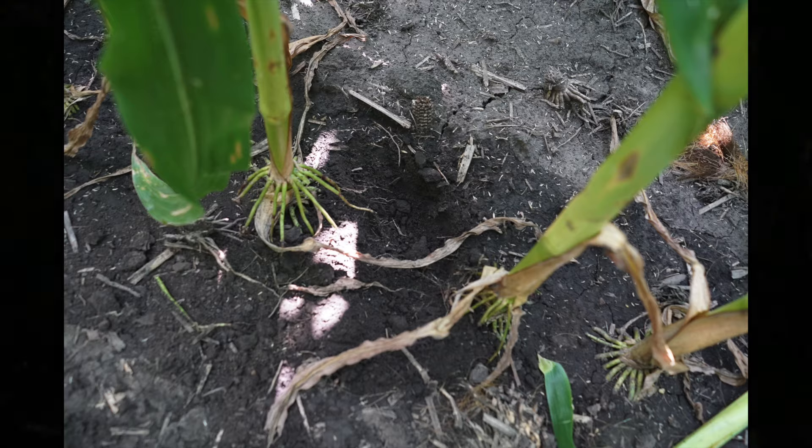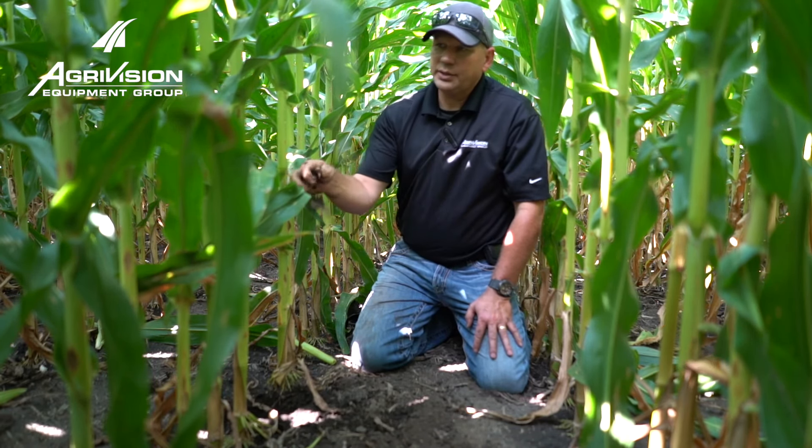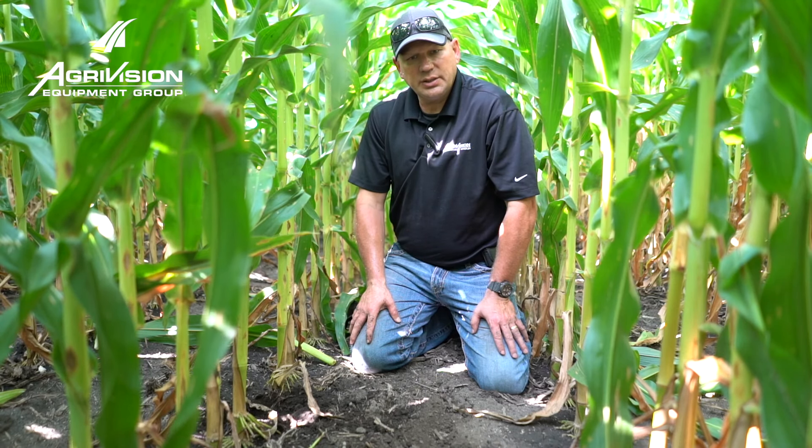moist dirt actually strips right under the plant. These plants are very aggressive — they basically draw moisture through that funnel down there so they can utilize it. And if we look at the center of the row, we're going to see just dry dirt.